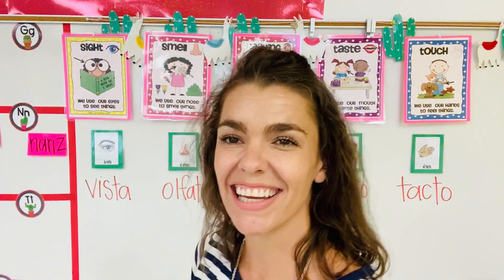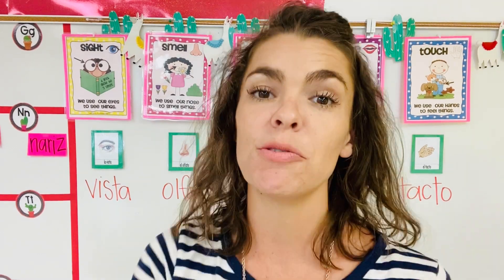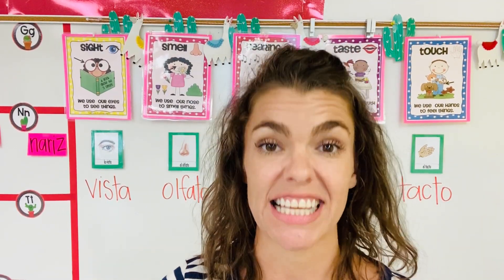Hola! Miss Otis here. We have learned those body parts. Today we're going to work on our Spanish vocabulary words for our senses.